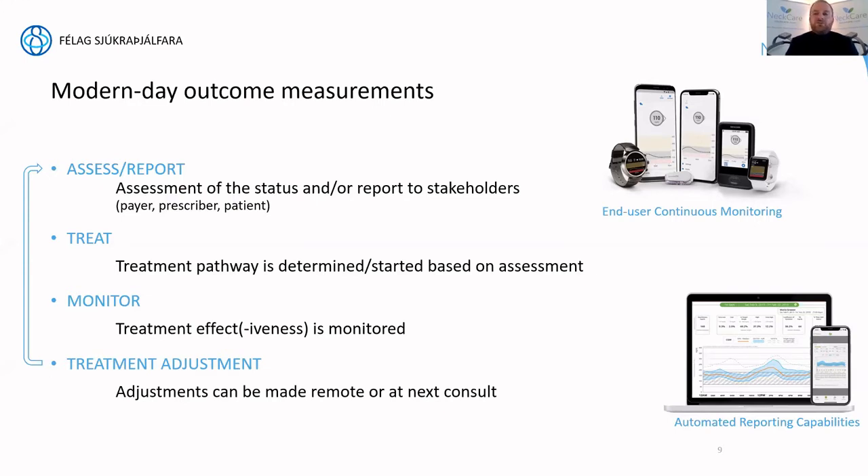Treatment adjustments can be made remotely or at the next consult when the patient is present, and this becomes a continuous loop — reassessing, re-reporting, adjusting treatment, and monitoring. Not necessarily requiring a transfer to the hospital or physician, but interacting in a multidisciplinary way through available technology. For physical therapy, we're not there yet today, but NeckCare has done great work to identify this for the cervical spine — measuring more objectively, tracking patients at home, and feeding that back to the physical therapist.